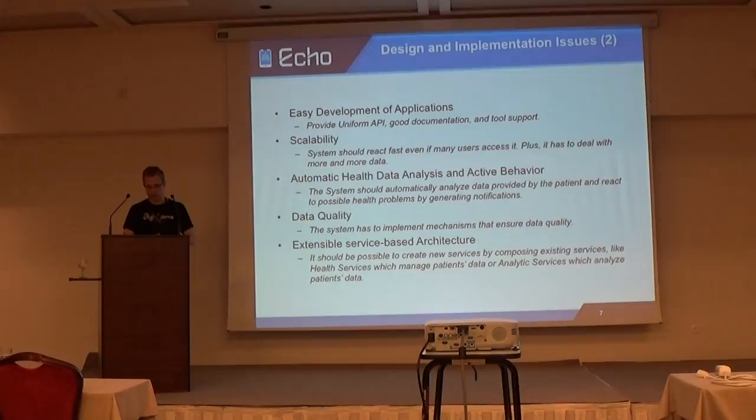For a good analysis, it is important to be sure about data quality, so we have to implement mechanisms to ensure data quality. We also want our system to be extensible. We have basic health services like storing and getting data, and we have analytic services. If we want to combine those services into new complex services, we need a possibility to do this.